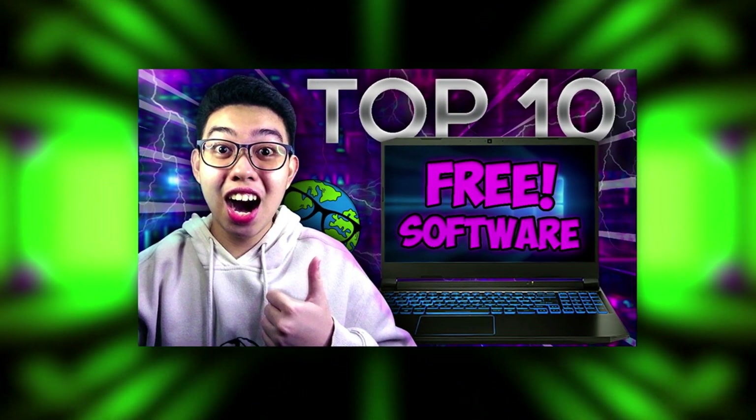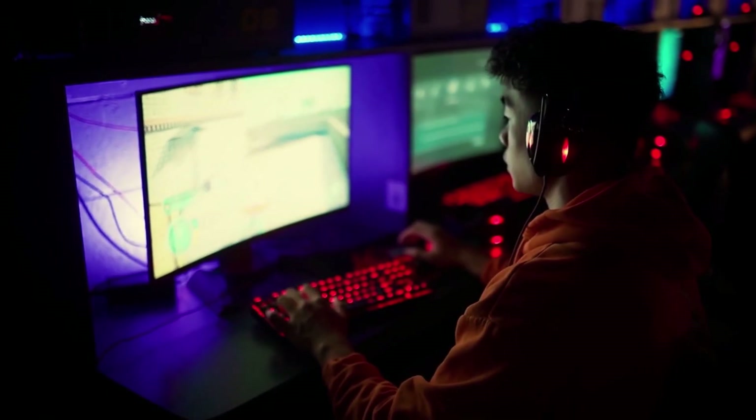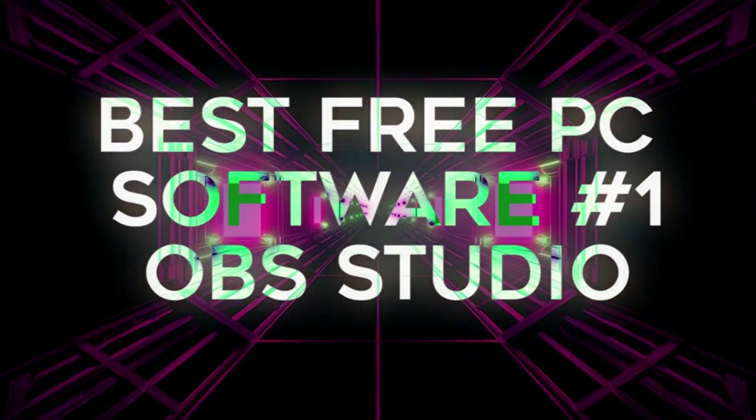These are available in any supported version of Windows — since Windows 11 is right around the corner, this will be great for Windows 7, 8, 8.1, and up users. These are personally listed for low-end PC users to get the most flexible and useful tools for work, gaming, and more. Timestamps are in the description for fast access.